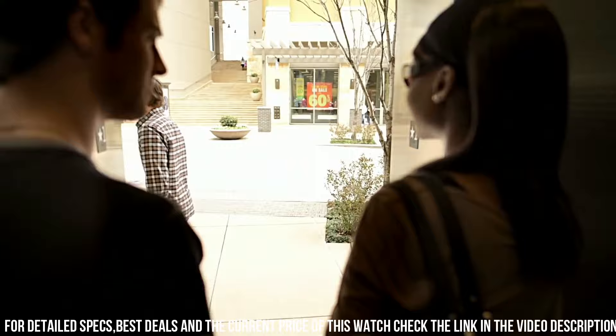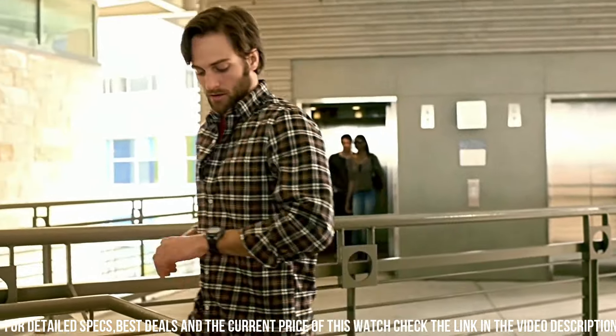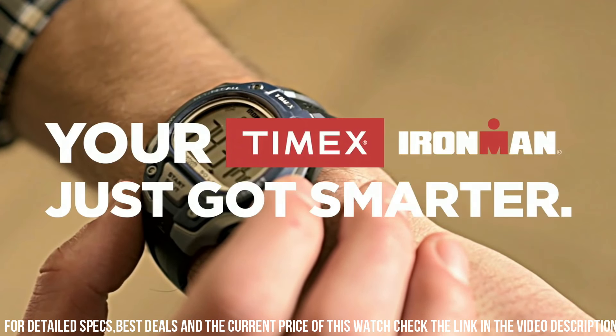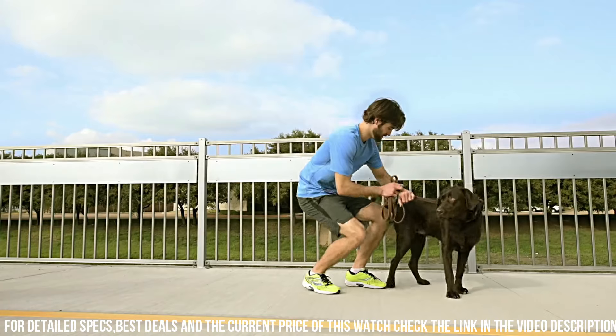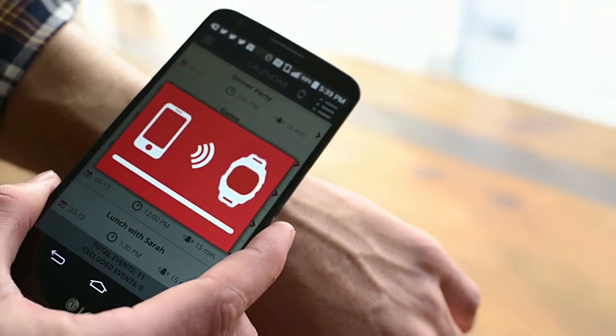Band width: 18mm. Band color: black. Dial color: gray. Bezel material: resin. Bezel function: stationary. Calendar: day, date, month. Item weight: 1.6 oz. Movement: quartz. Water-resistant depth: 100m.